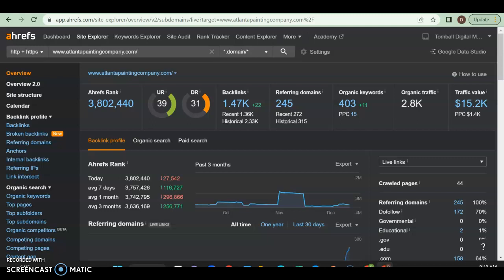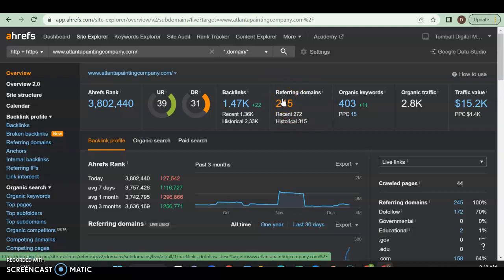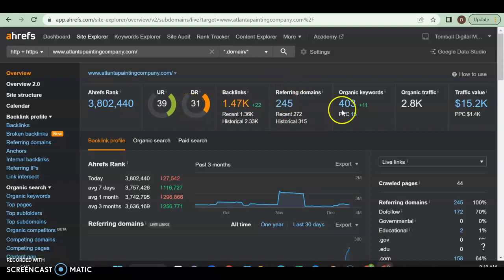Let's take a look at the back end of this competitor site as well. They have a UR and DR rating of 39 and 31 — right in that golden area of 30s and 40s. Not a perfect ratio but still pretty good. The reason they're this high is because they have 1,470 backlinks and 245 referring domains. Those referring domains are quality ones — otherwise they wouldn't have a DR rating of 31.